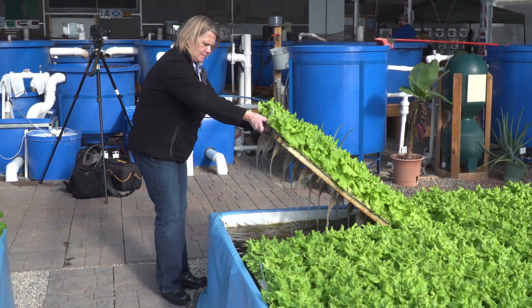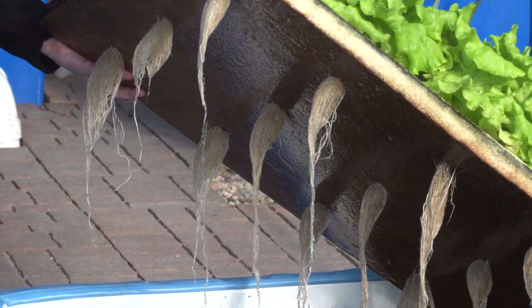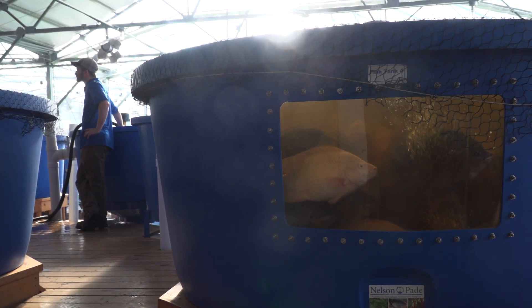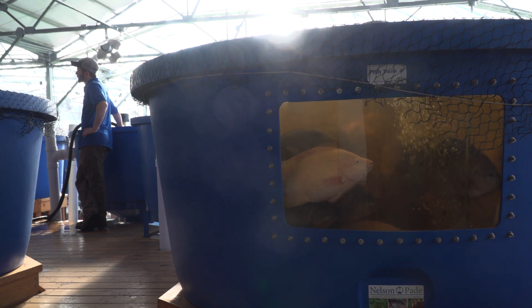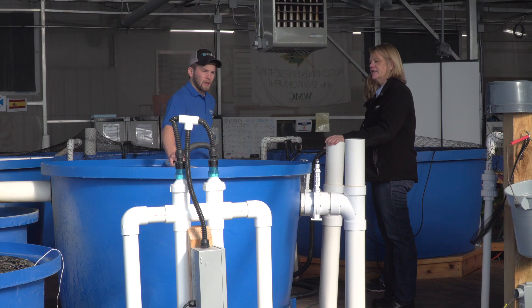So what's the difference between aquaponics and hydroponics? Hydroponics is growing plants without soil and to provide fertilizer you mix up a mined and manufactured fertilizer. Aquaponics uses the soilless production part, but we've put fish in a tank, we feed those fish, and the fertilizer comes from the fish waste that breaks down. So it's an all-natural process, it's very sustainable, and the output is high-quality fish and vegetables.